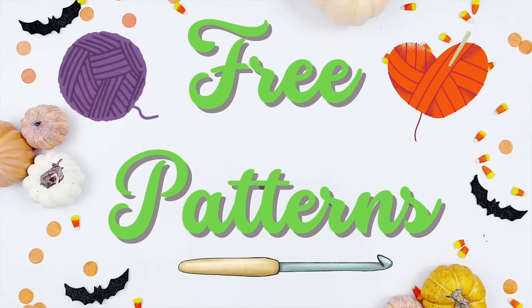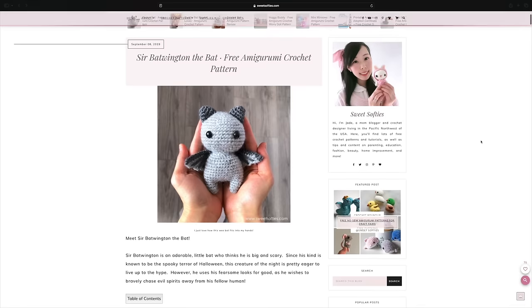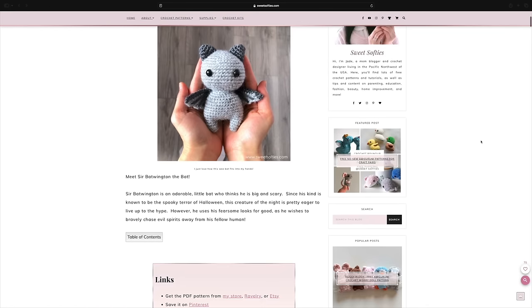So let's go ahead and dive into the amigurumi patterns — the real 13 patterns I was excited to share with you. We are starting with the free patterns first. The first pattern is Sir Batwington Bat, and this is from the crochet designer Sweet Softies. I've talked about Sweet Softies a lot on my channel because I really enjoy their patterns.